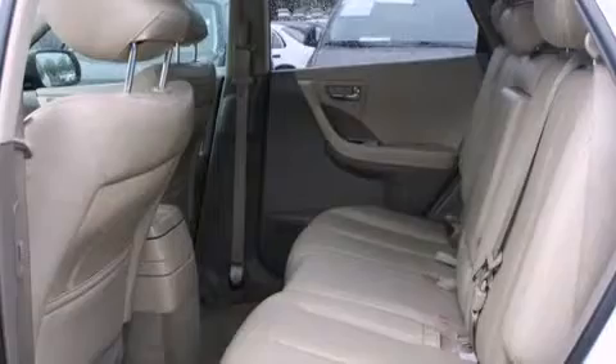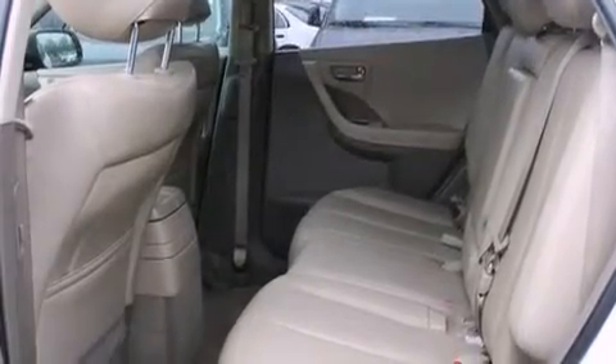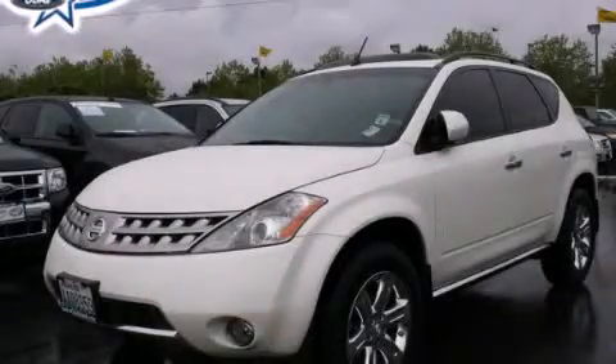Keeping you and your passengers comfortable the whole trip. Call or visit us right now and arrange your test drive today.